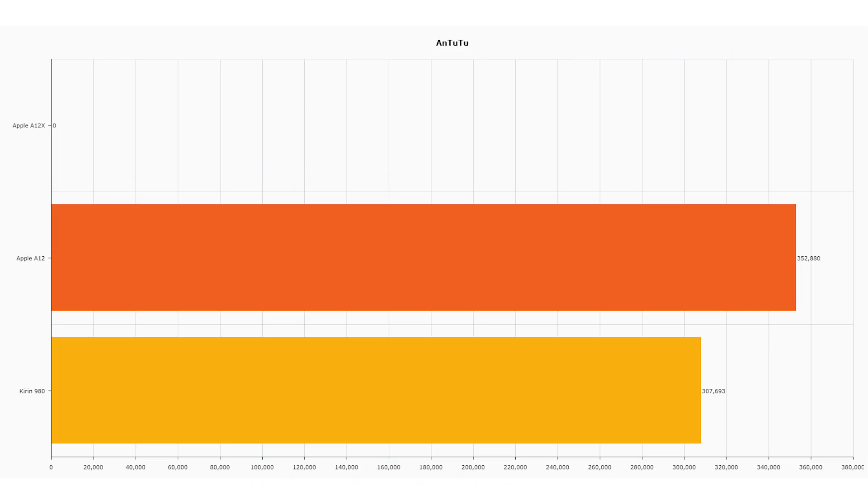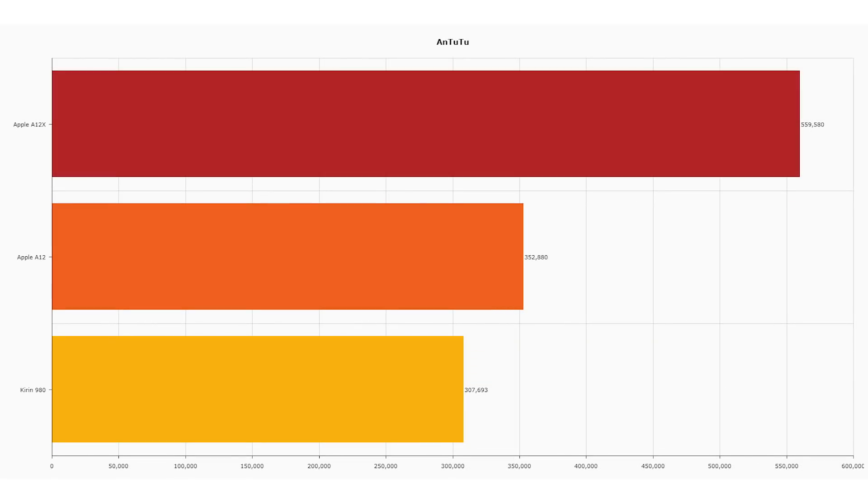Finally, let's look at the Antutu scores. Antutu is interesting because it's a combination of both CPU and GPU, so we can see the overall performance indicator for the A12X. Starting with the Kirin 980, a respectable score of 307,693. It was slightly bested by the A12 in the iPhone XS with a score of 352,880. So what can the octa-core A12X manage? Look at this — 559,580. An absolute massive leap in performance, clearly because of those two extra high-performance CPU cores and three extra GPU cores, taking the Antutu score into a whole new realm.